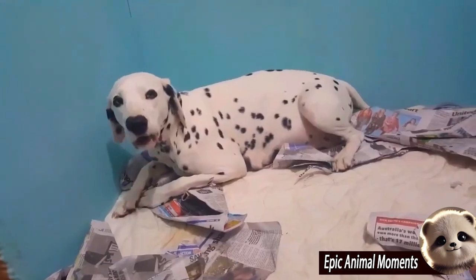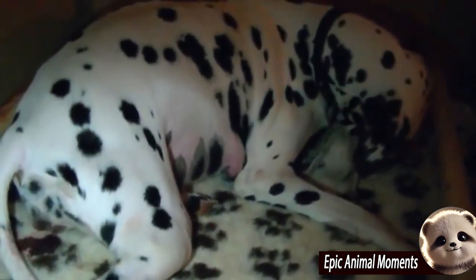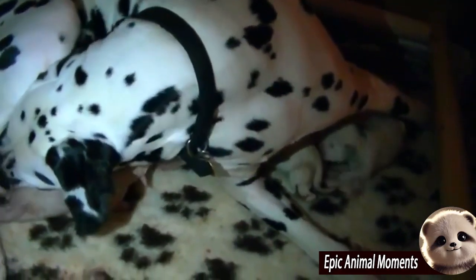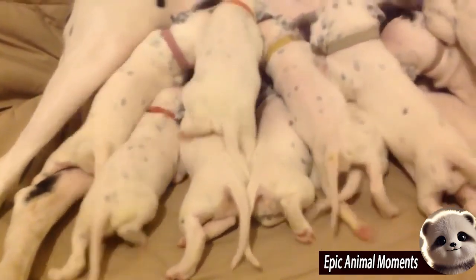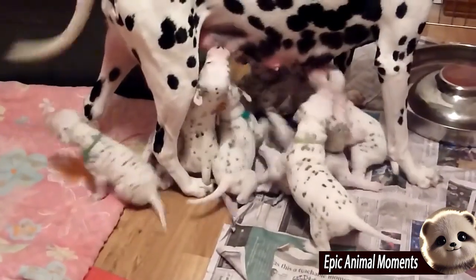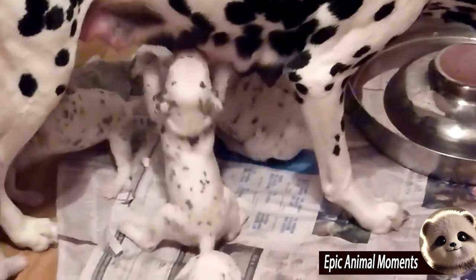The birthing process of adorable Dalmatian puppies is a fascinating and magical journey. Dalmatians are typically pregnant for about 58 to 63 days. During this time, the mother needs careful attention and a special diet to ensure the health of both her and her puppies. When it's time to give birth, the first signs are usually restlessness and the search for a warm, safe place to nest. The mother Dalmatian will dig and prepare a space to make herself comfortable. Labor can last several hours, with a litter usually consisting of 6 to 9 puppies and occasionally as many as 15.